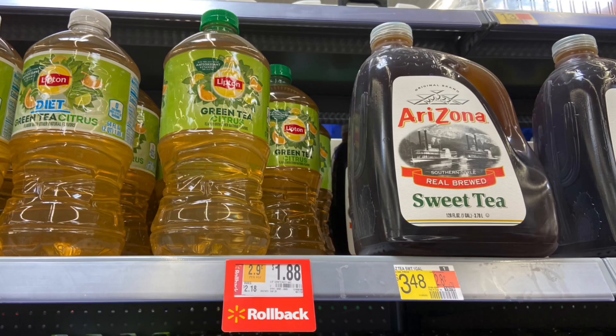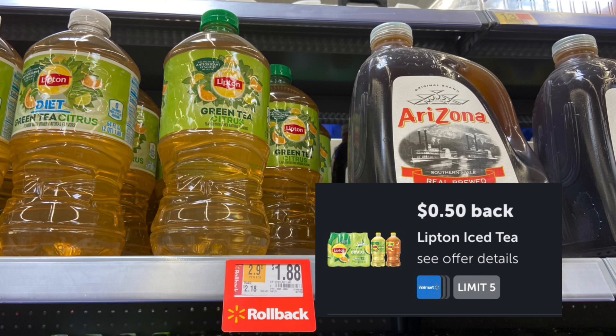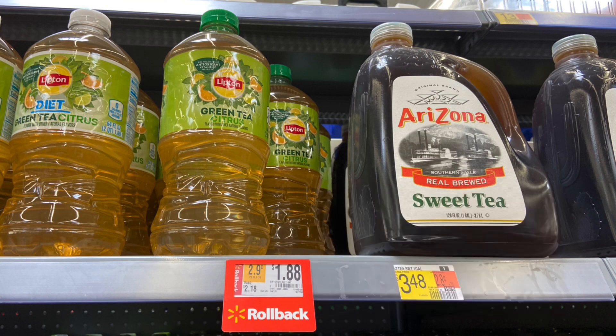And if you guys like the Lipton Tea, these are $1.88. Submit over to Ibotta for $0.50 back. Makes your final cost for one $0.88.